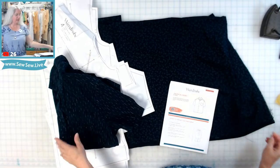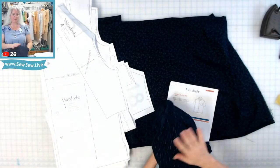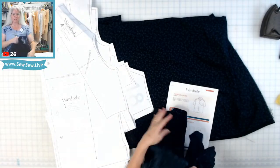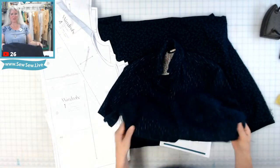I could cheat and serge this and literally get it done lickety-split. But I look at this shirt I made for my husband — I know the fabric is so dark, sorry — and I flat felled all of the seams, and it looks so nice. I feel really gross and cheaty if I serge his other birthday shirt.